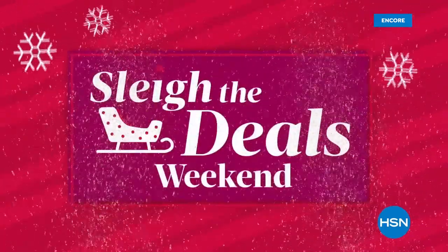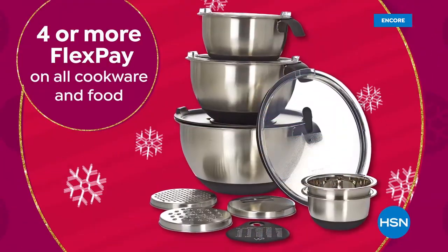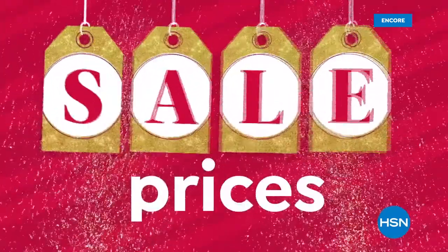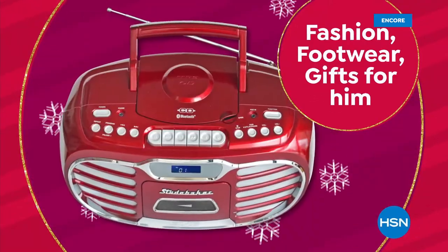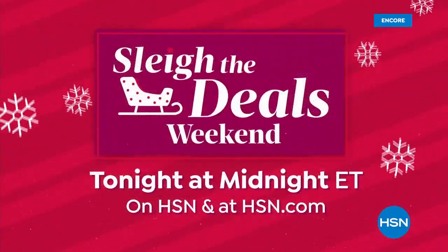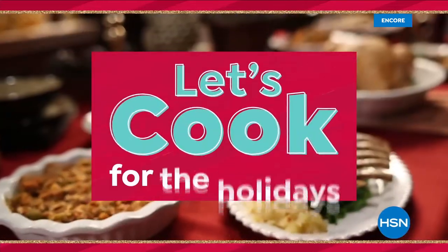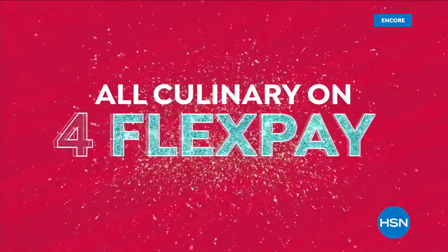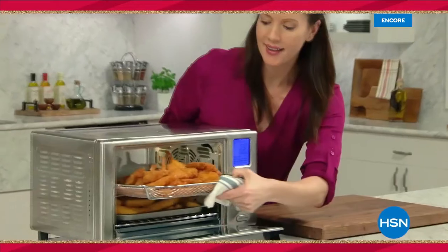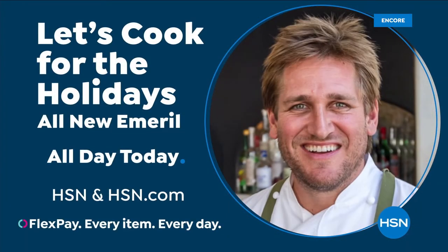Coming up next: the most amazing 10-in-1 appliance. With only seven weeks left till Christmas, let us lighten your holiday load with HSN's Slay the Deals Weekend — all Apple products on five FlexPay with free shipping, four or more FlexPay on all cookware and food, plus select sale prices on fashion, footwear, and gifts for him. And HSN's 'Let's Cook for the Holidays' features Curtis Stone, Wolfgang Puck, Iron Chef Beau Mac, and the return of Celebrity Chef Emerald, who has brand-new ways to cook like a pro.